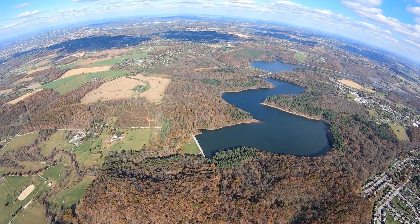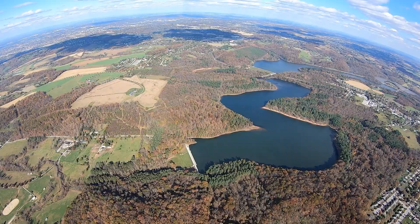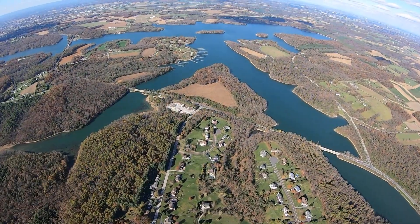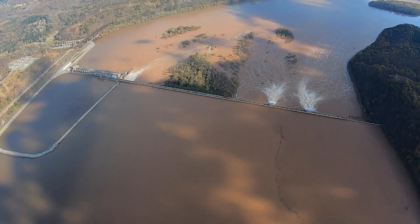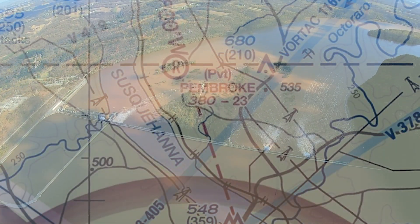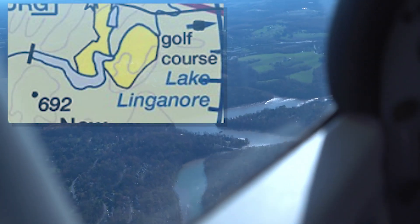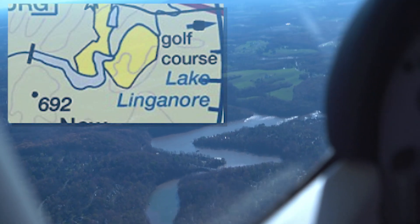Be careful when picking a body of water as a landmark — it should be distinctive. Lake Marburg in southern Pennsylvania has a unique shape and two bridges that cross it, which can help distinguish it from other lakes in the area. The Susquehanna River is hard to miss and clearly what you're looking for. Frederick's Lake Linganore, on the other hand, is hard to find and not that distinct.